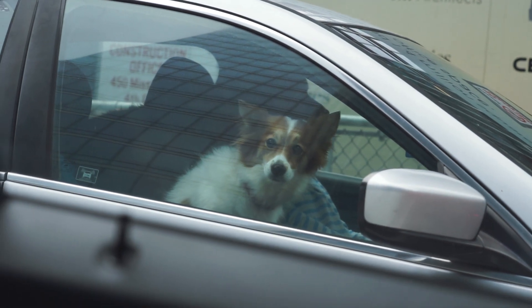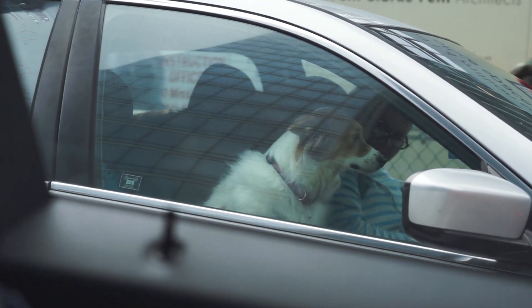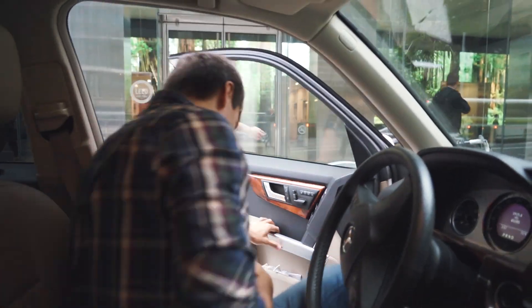Oh, there's a puppy! Jeez, it's freaking cute. See ya!